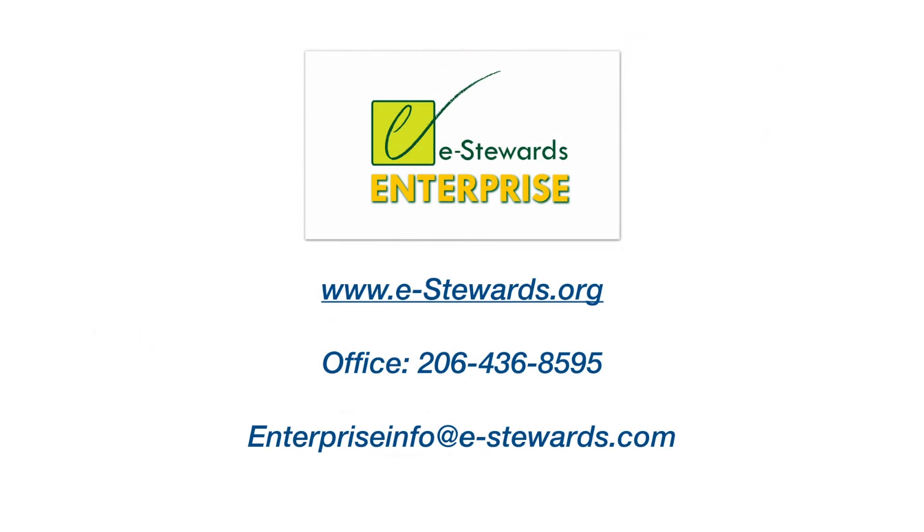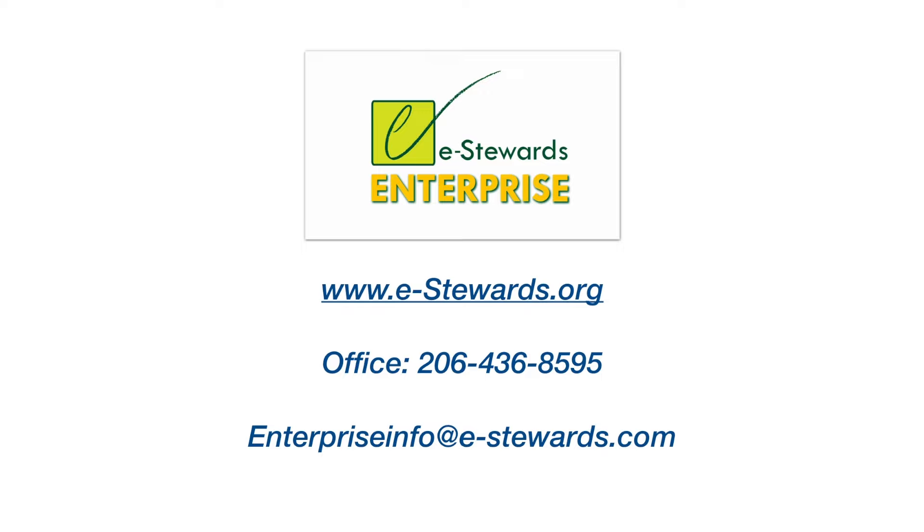To sign up or find out more, log on to our website or call our Seattle office today. We look forward to welcoming you to the eStewards community. Thank you.